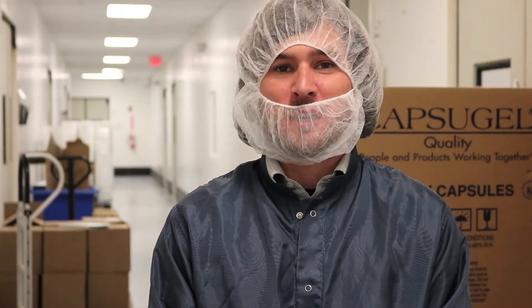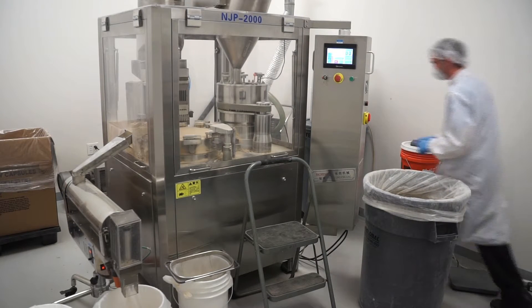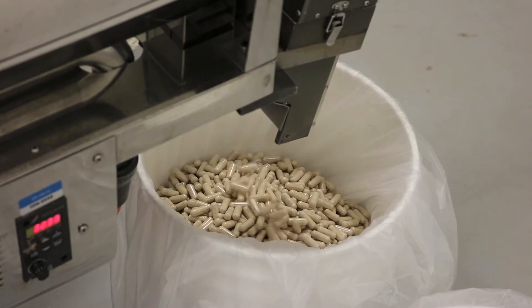In this suite is an automatic encapsulation machine. It's dual head and it can put out over 2,000 capsules per minute. Typical products manufactured on a press like this are vitamins, minerals, other dietary supplements, and pharmaceuticals, along with industrial applications as well.